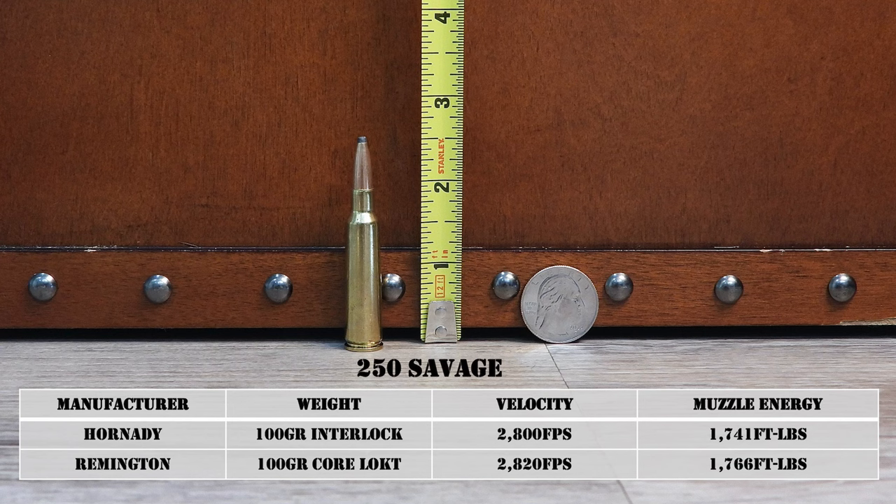Not only was the .250 Savage available in the Savage Model 99, but Winchester made it in their Model 54 and Model 70, and Remington made it in their Model 30. The .250 Savage was actually the third most popular caliber in the Model 54 behind the .30-06 and .270, according to my Winchester handbook. The .257 Roberts took market share away from the .250 Savage in 1934, and things got worse after the various 6mm cartridges started coming on the scene in the 1950s and '60s.